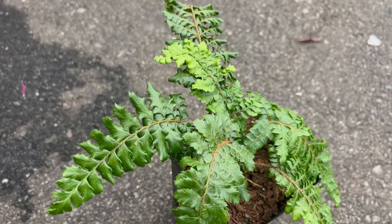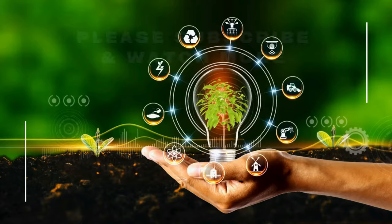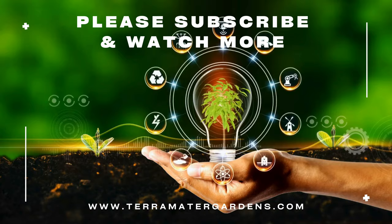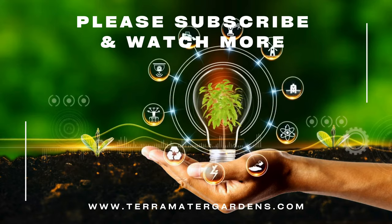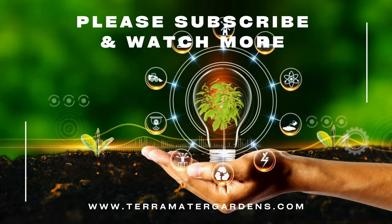Tassel ferns are valued for their ornamental foliage and versatility in garden design. They can be used as specimen plants, massed as a ground cover, or incorporated into mixed border plantings to add texture and depth. Their evergreen foliage provides year-round interest, making them an excellent choice for shaded areas that need a touch of greenery.